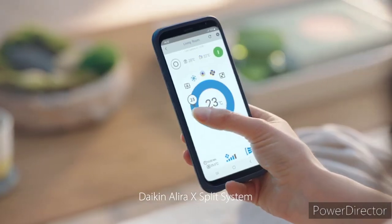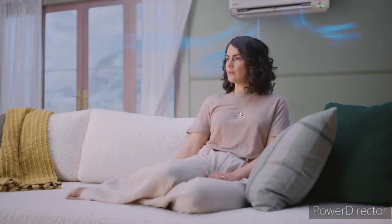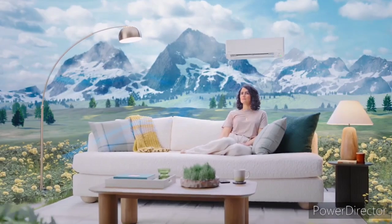Transform your home into a haven with cool, pure, clean air, creating a world of perfect comfort. Take your home to the next level with the air specialists.